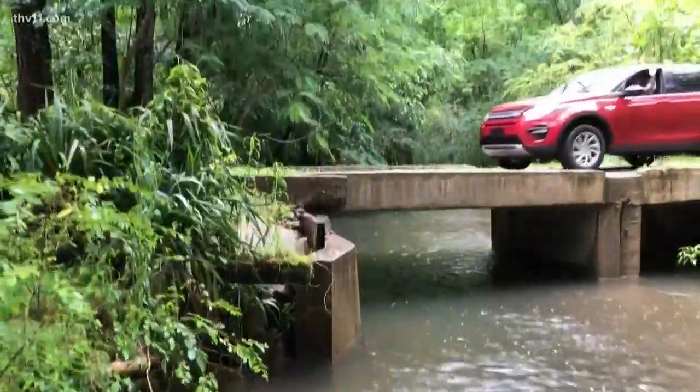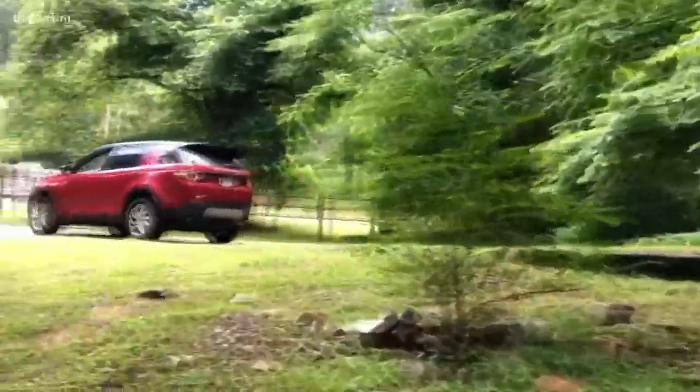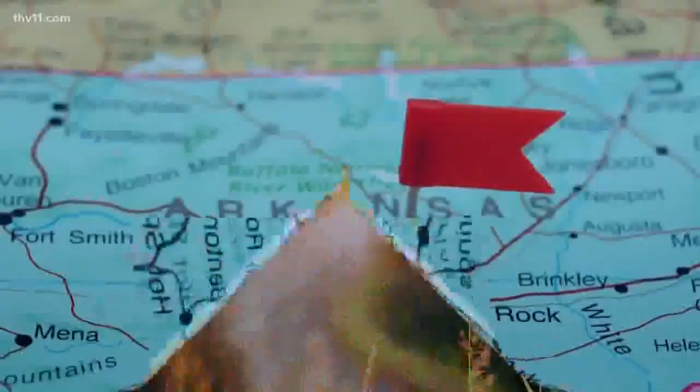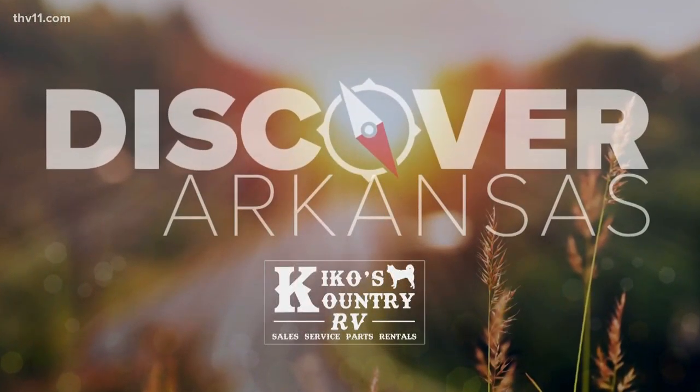This week for Discover Arkansas we're taking it to the treetops of Hot Springs. These tree houses are hidden away with breathtaking views and they are nothing like the tree houses that we remember as a kid. Discover Arkansas is taking us to the Hot Springs tree houses, just six minutes from downtown Hot Springs. We're about to meet the owners and I can't wait to see it.